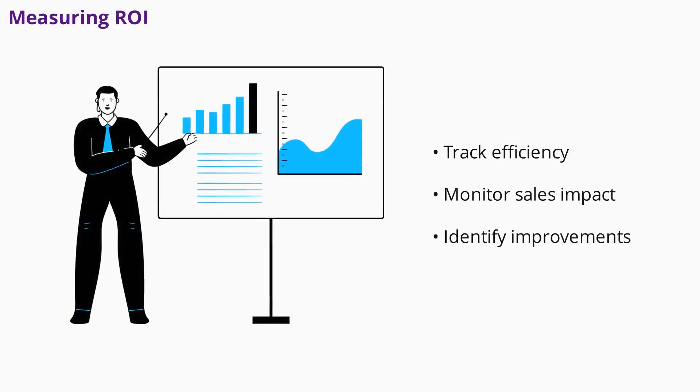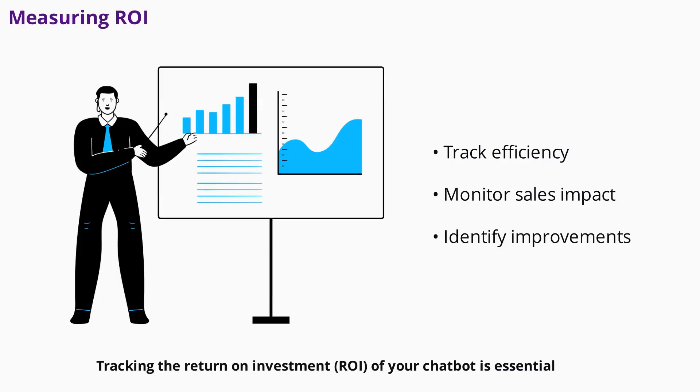Tracking the return on investment of your chatbot is essential. Monitor efficiency metrics like reduced support tickets and faster response times. Business metrics include lead generation, sales from bot interactions, and customer satisfaction scores. Technical metrics such as completion rates and drop-off points help you identify areas for improvement. Regularly reviewing these metrics ensures your chatbot continues to deliver value.